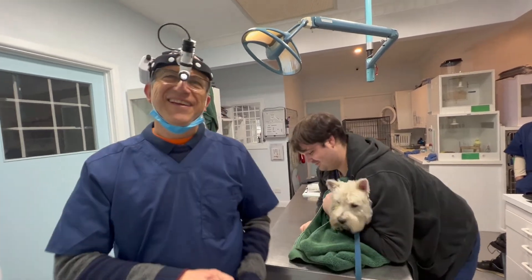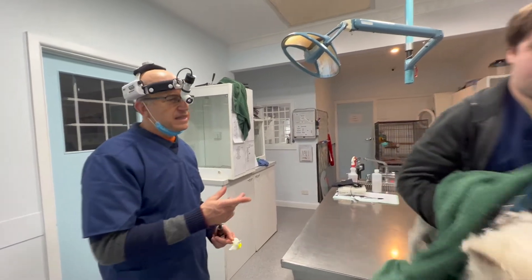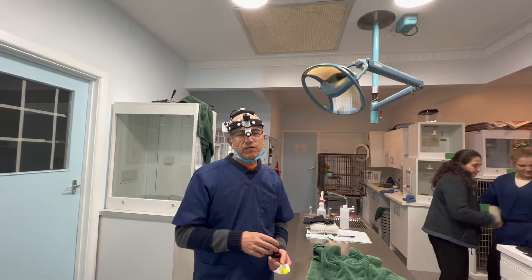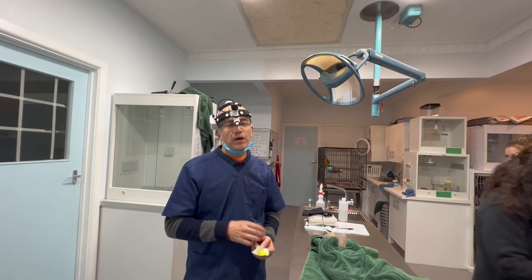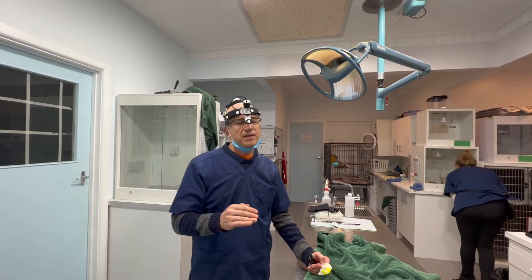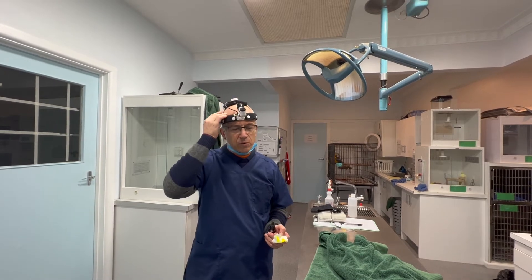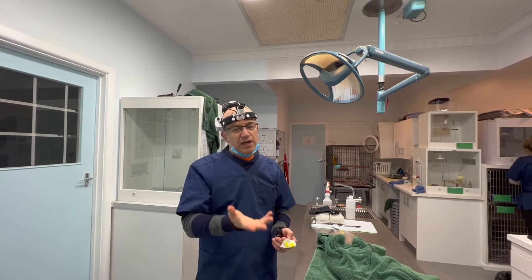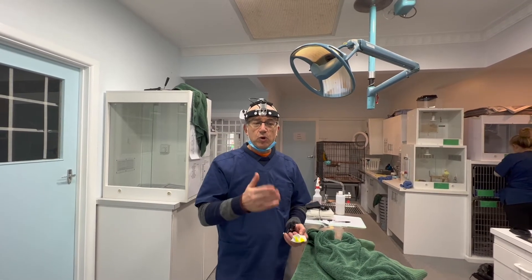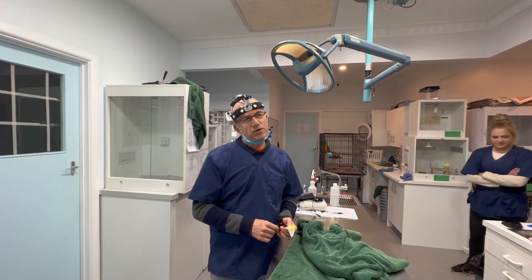This dog is diabetic. The big problem is he's getting diabetic cataracts. A lot of dogs with diabetes — when you get high glucose it affects the lens and they become blind. We've taken the glucose down and it's now peaking at 15 or 16 as opposed to 20 when he started coming in. Diabetes is complex but we treat a lot of diabetics — birds, dogs, cats — and we're almost there on this one.